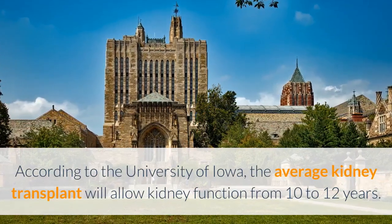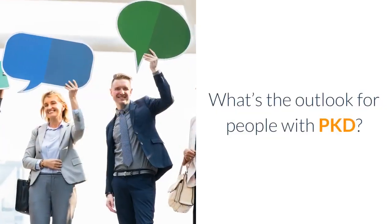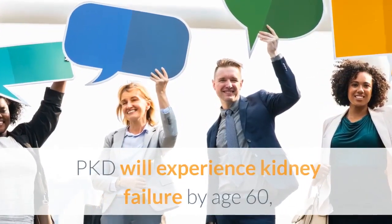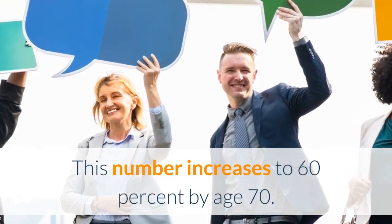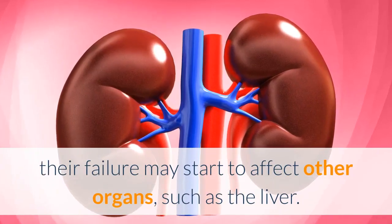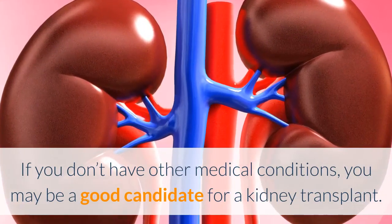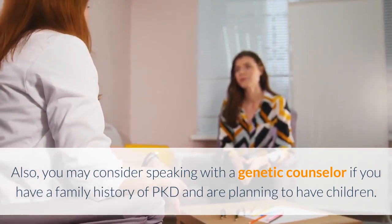What's the outlook for people with PKD? For most people, PKD slowly gets worse over time. It's estimated that 50% of people with PKD will experience kidney failure by age 60, according to the National Kidney Foundation, and this number increases to 60% by age 70. Because the kidneys are such important organs, their failure may start to affect other organs such as the liver. Proper medical care can help you manage PKD symptoms for years. If you don't have other medical conditions, you may be a good candidate for a kidney transplant. You may also consider speaking with a genetic counselor if you have a family history of PKD and are planning to have children.